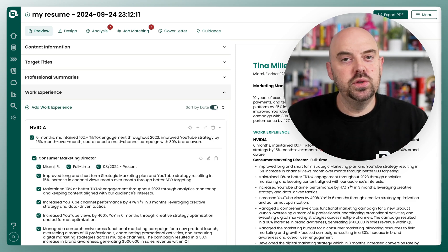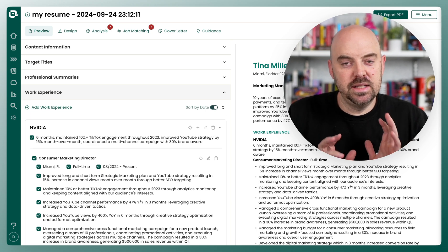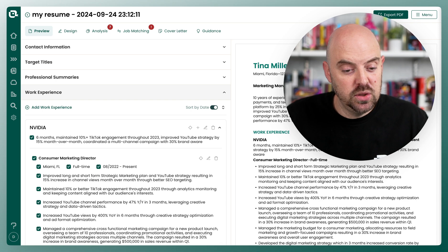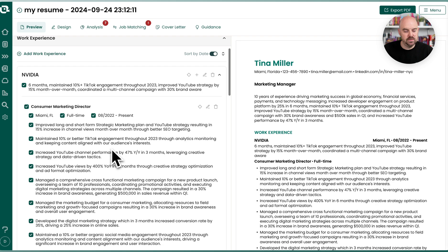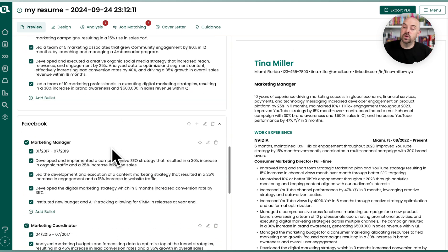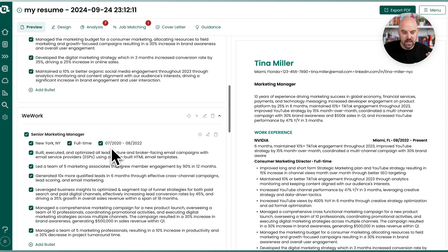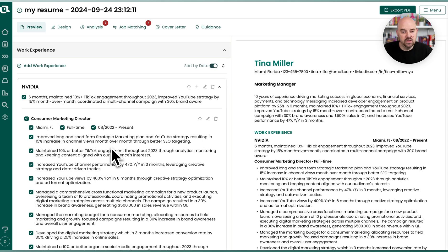I wanted to show you a cool new feature that's been rolled out for Teal Plus members. It has to do with matching mode and saving you some time with selecting the most relevant content. So here we are on a Teal resume. When you make a new resume, it by default turns on all of your career history, because we want you to be able to get the best match possible. But it takes a little bit of time to hunt and peck and find the right ones.